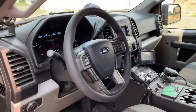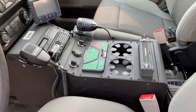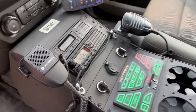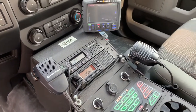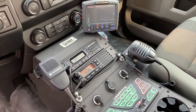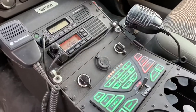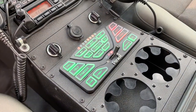Hopping in here to the interior of the vehicle, you'll see we have a Troy Products console. On the radio side of things, we have a Motorola CM300D for the VHF side, as well as a Motorola VX2200 for the UHF side.